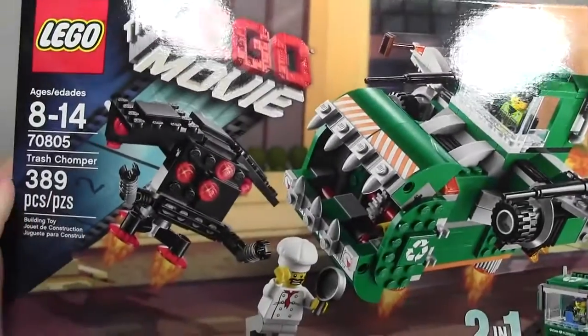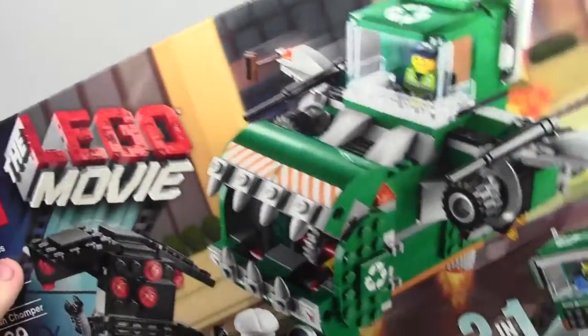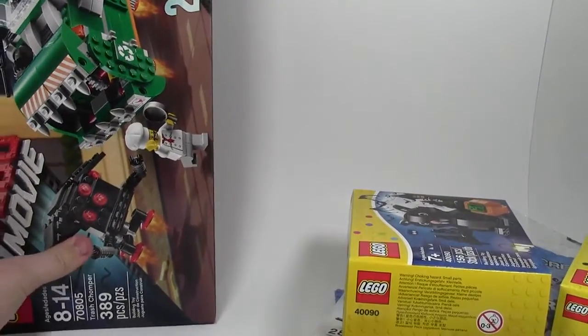From my sister again, I got set number 70805. I've already built this so it's in the box — this is the Trash Chomper LEGO Movie set.